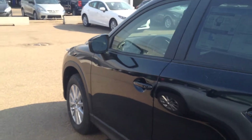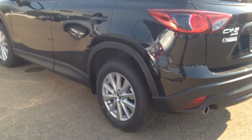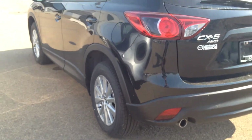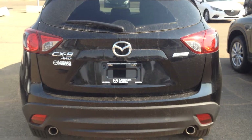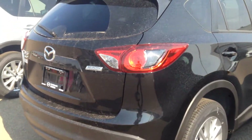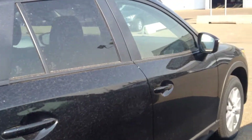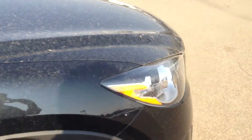So, just going to show you a quick side profile of the vehicle. Great lines along the body. You have nice 17-inch LED rims. This vehicle is also equipped with the all-wheel drive system, which is definitely going to help you in the wintertime. Coming across to the front, this is the jet black color. Very gorgeous.